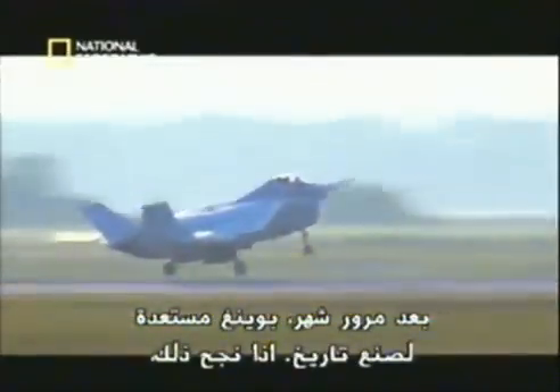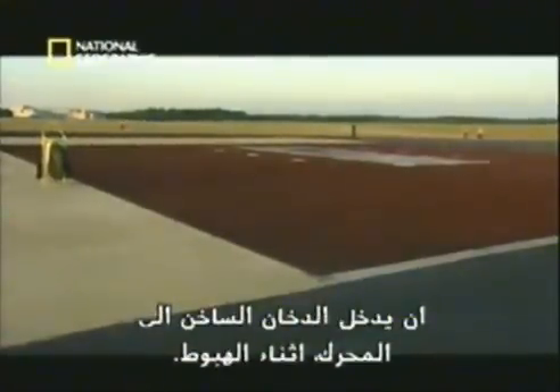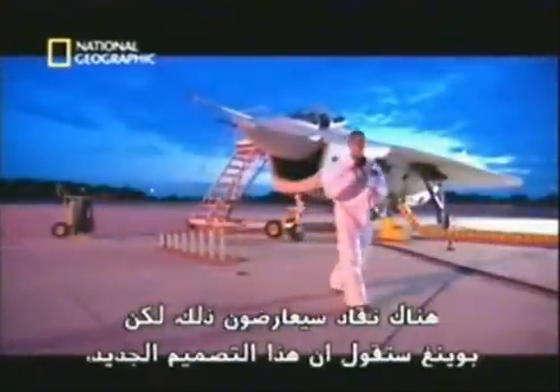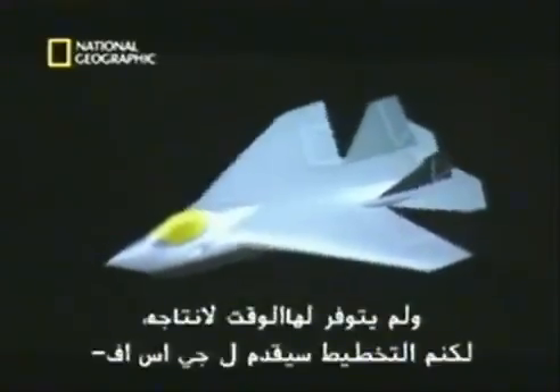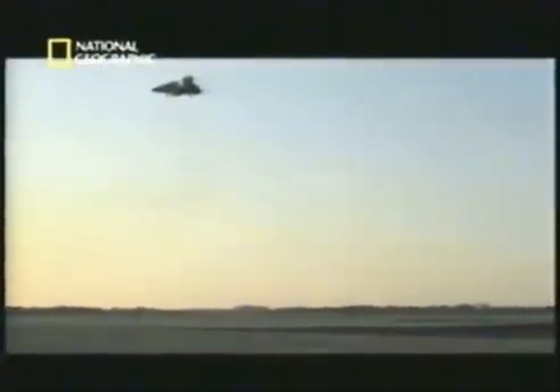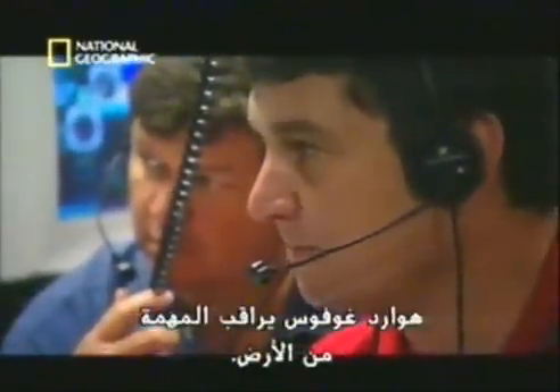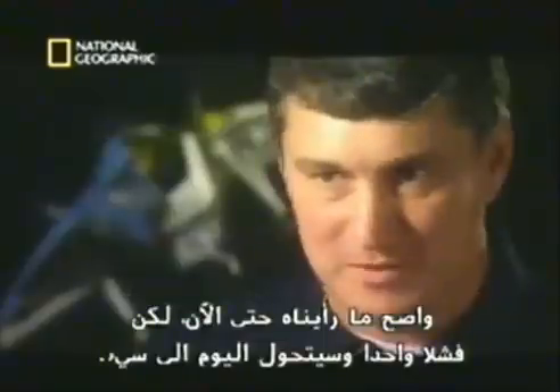One month later, Boeing is ready to make history. If it works, its X-plane will become the first new fighter since the Harrier to transition from conventional flight to landing vertically. Boeing will use a hover pit to reduce the chances of hot exhaust being ingested into the engine during landing, and has removed some exterior parts to lighten the X-plane's weight. 'Now there are fewer unknowns — we know we can do it. But we're still only one failure away from having a really bad day.'